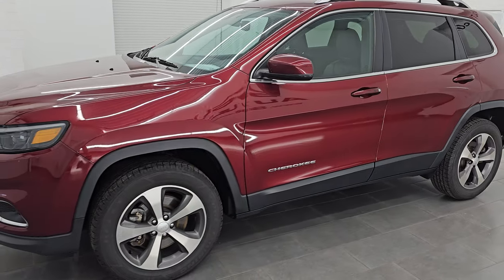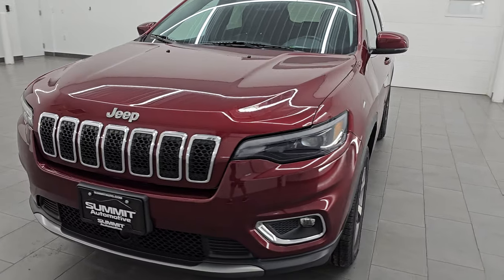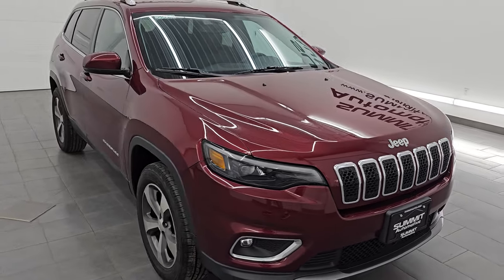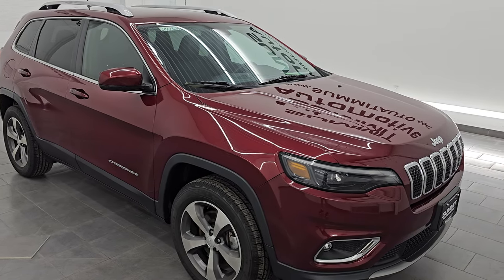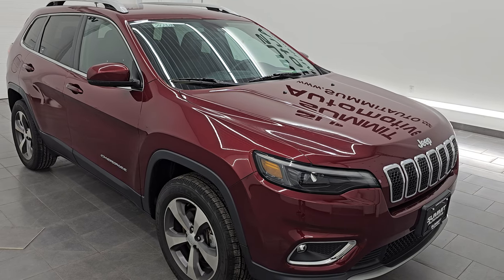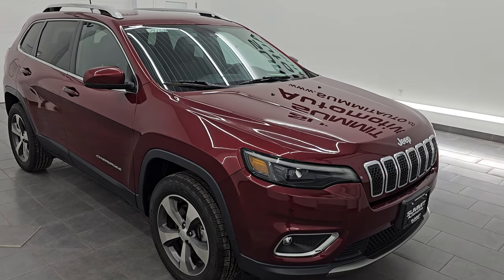This 2020 Jeep Cherokee Limited has the 3.2 liter V6 Pentastar engine. It puts out 271 horsepower and it's paired up with a 9-speed automatic transmission. This Jeep has been fully safetied and inspected by our service shop, has a fresh oil and filter change, all the fluids have been checked and topped off per the state of Wisconsin inspection process, and it has four brand new tires.